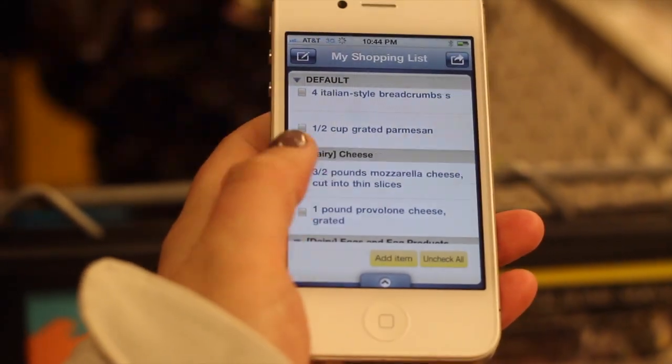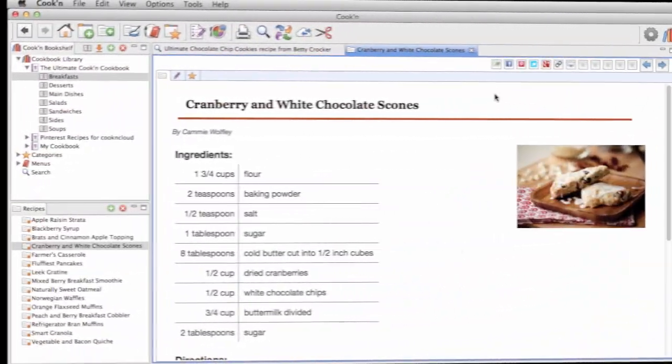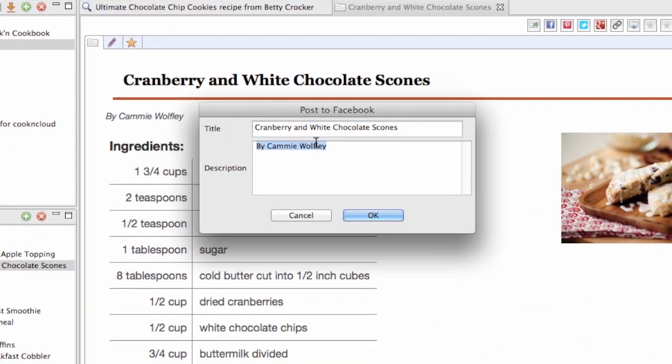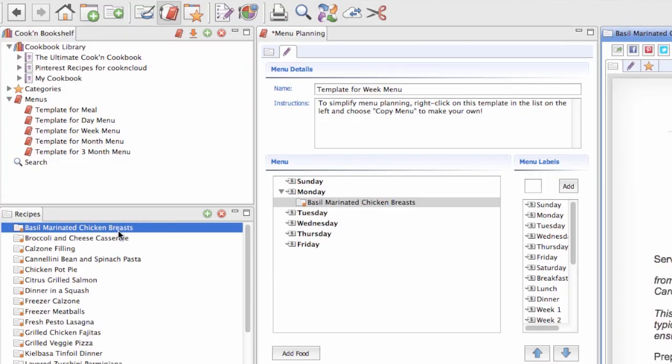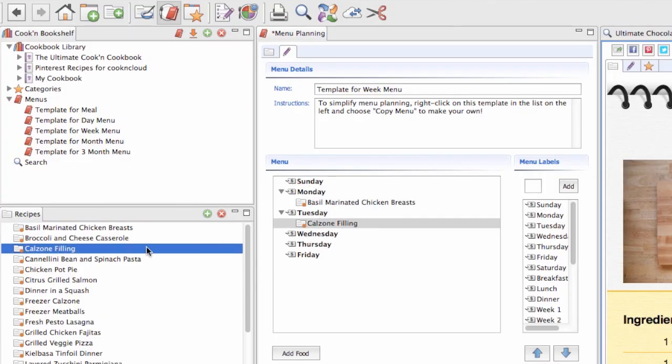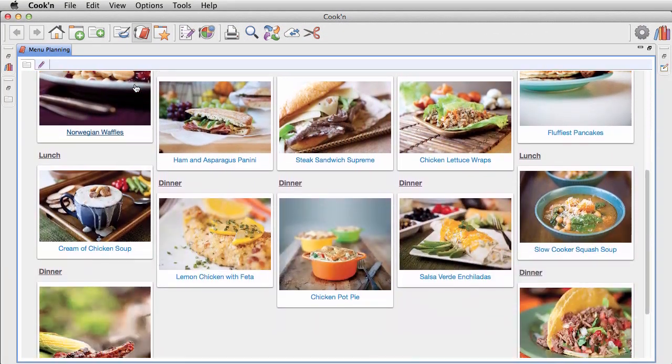And you can make shopping lists with the Kuchen mobile apps to save time and money at the store. With the Kuchen recipe management system, you can post your recipes to Facebook, pin them on Pinterest, tweet them, or post them to Google+. With Kuchen, you can drag and drop recipes to create your own custom menus and meal plans. Our visual meal planner makes it easy to see what's on the menu at a glance.